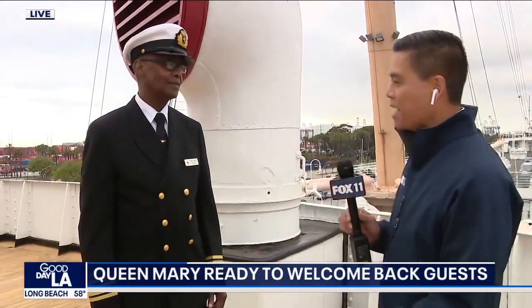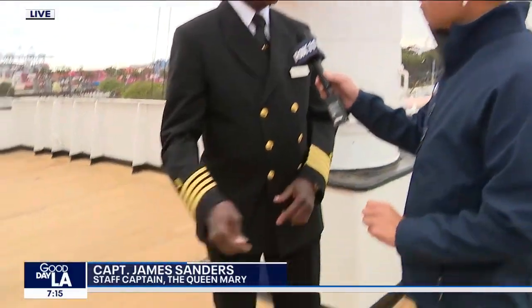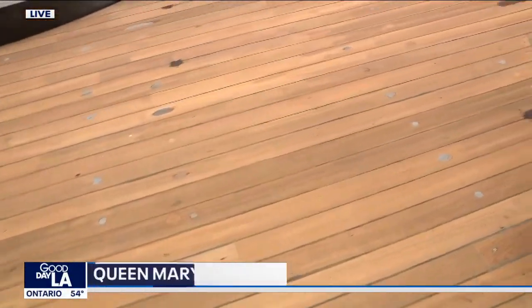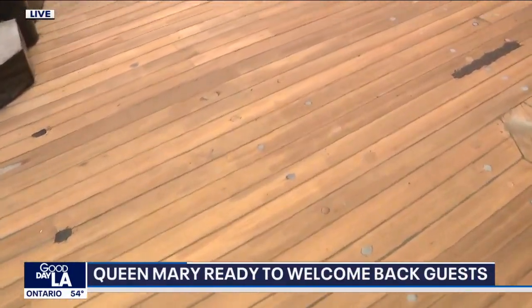Staff Captain James Sanders is here to tell us a little bit more. We've undergone a big renovation — millions of dollars spent on things we can't see and some we can, including the decking here. Welcome aboard everybody, to the RMS Queen Mary. This is actually the original teakwood deck on board the Queen Mary, and during the renovation they are resurfacing this deck.